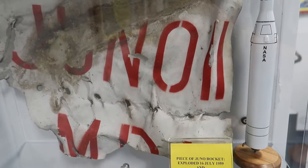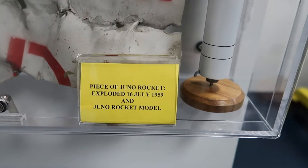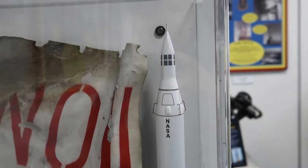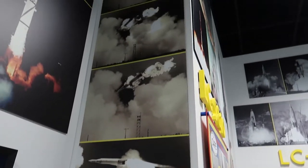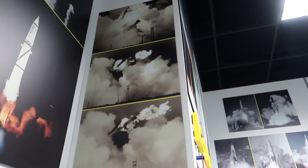Here is a piece of a Juno rocket that was launched on July 16th, 1959 but exploded. There's the model of it, and just above it they actually have pictures of the explosion, which all happened out here at Kennedy Space Center.